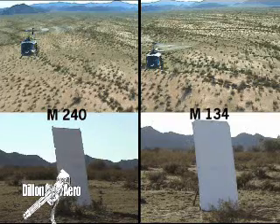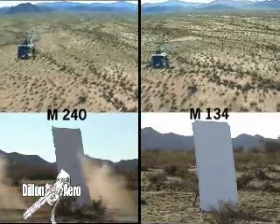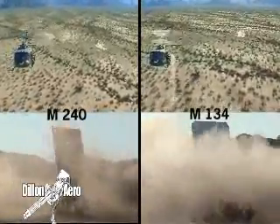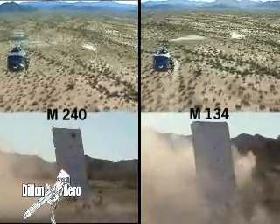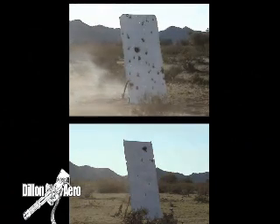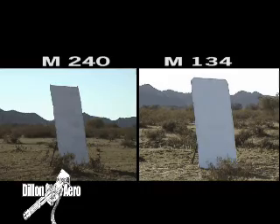Let's look at that again. And again. This time, pay close attention to the density of impacts.